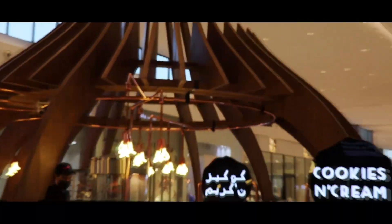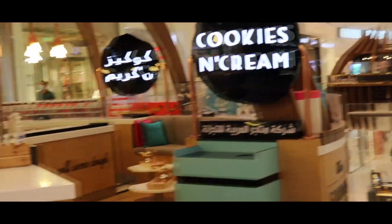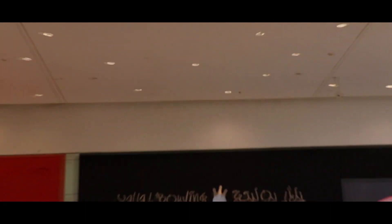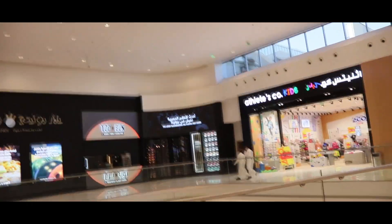Look at the designs of the food stations here — cookies and cream. It's really awesome, look at the food here. Also there's a lounge here for bowling, but it looks closed.